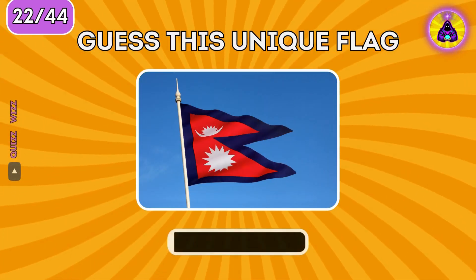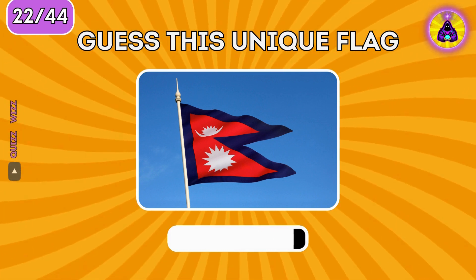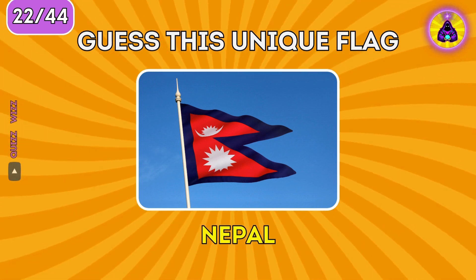This flag is one of a kind. Do you know what country it represents? It's the Nepal flag.